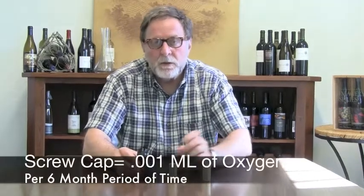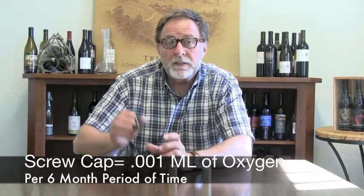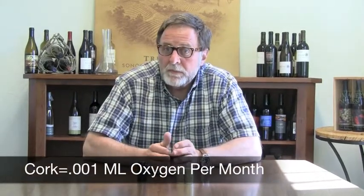From a winemaking standpoint, it's very interesting to know that within the Stelvin capsule it only allows 0.001 milliliters of oxygen into that bottle of wine every six months. With a cork, wine is actually a living breathing organism — approximately 0.01 milliliters of oxygen enters that bottle of wine every month.